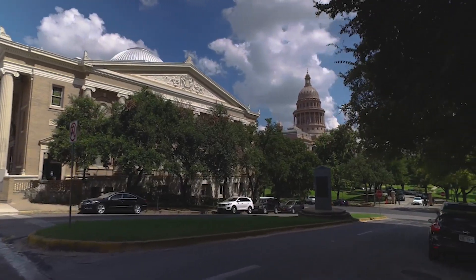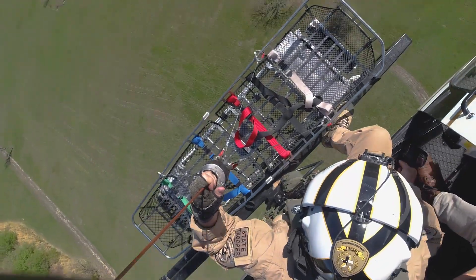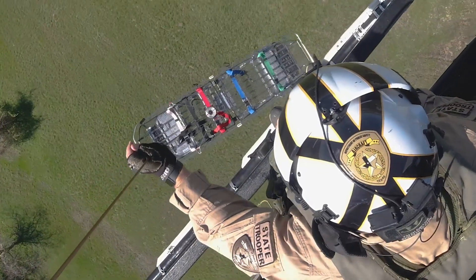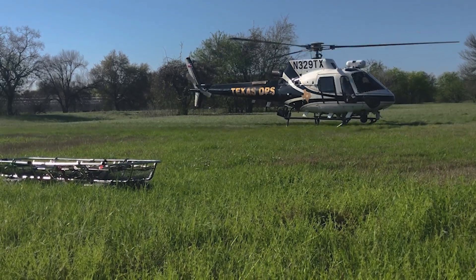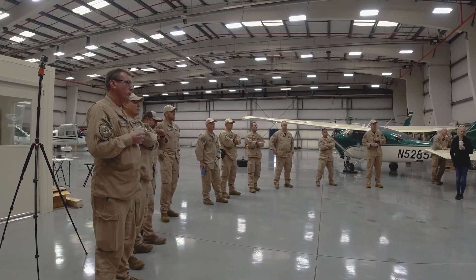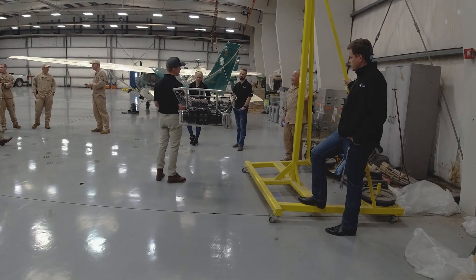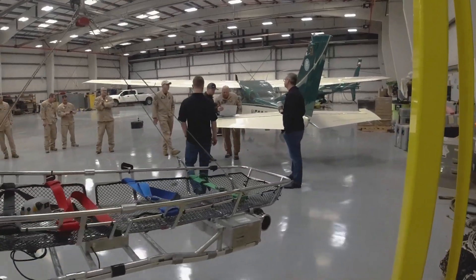We're here in Austin, Texas demonstrating our life-saving load stability system with the rescue litter. We conducted an operational test demo with the Texas Department of Public Safety, flying under their B3s. They were gracious hosts to us and visitors, including the Army Futures Command, Travis County Sheriff, U.S. Army PD Medivac, and federal and state representatives.